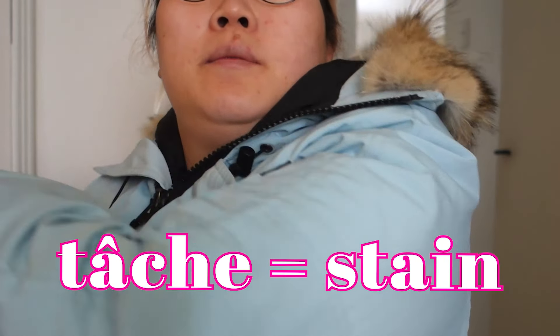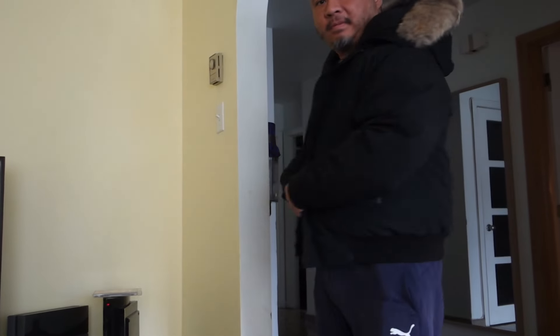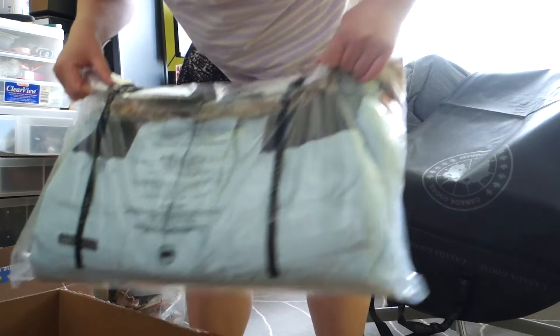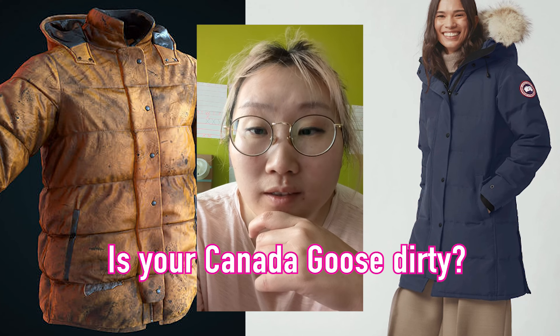Wow, I'm so surprised because they really — I have like a painting stain here but it got clean. Hello Leute! Is deine Kanada Goos sehr smootzy?